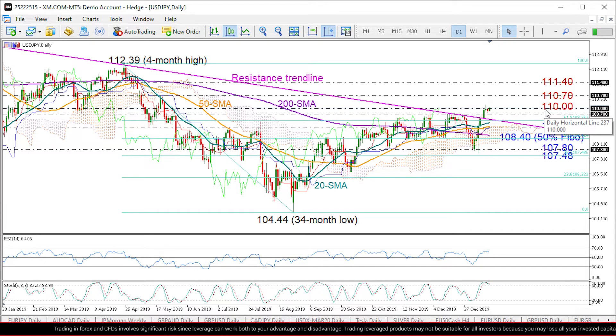The short-term bias is still positive since the RSI is comfortably above its 50 neutral mark and the stochastics have yet to fall below the 80 overbought mark. Although both indicators show signs of weakness, as the RSI is flattening near its previous peaks and the stochastics are pointing downwards.